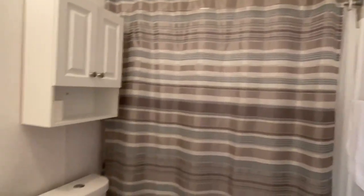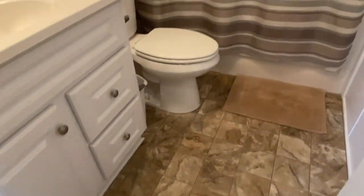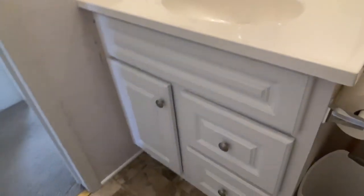The second bathroom also has a new vanity, a little toiletry cabinet, linoleum floor covering, and this one has the tub and shower combination. Just a cute little place, with base drawers in the vanity.